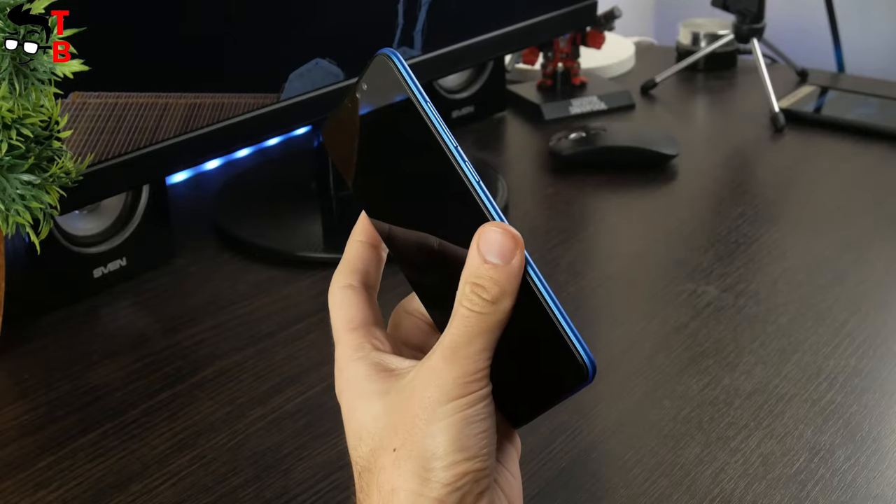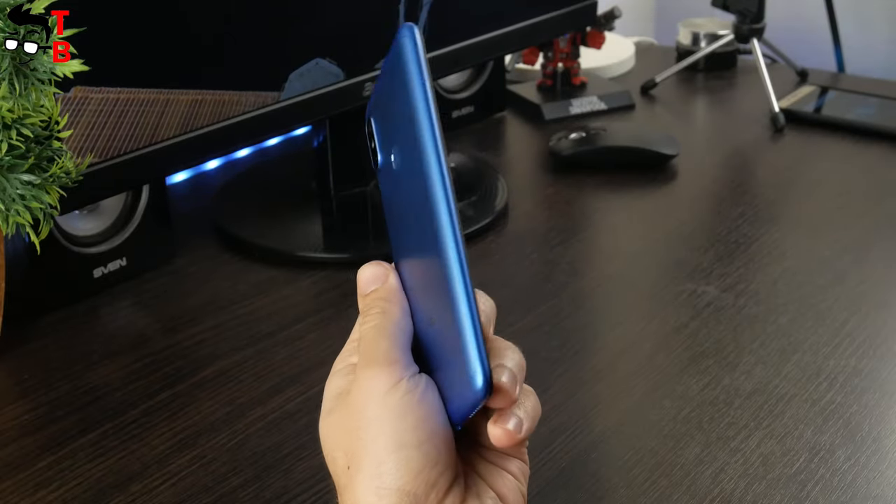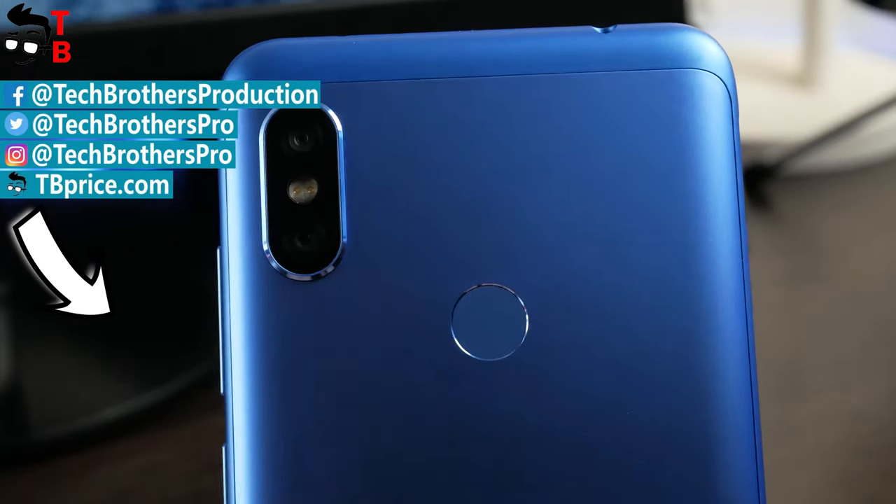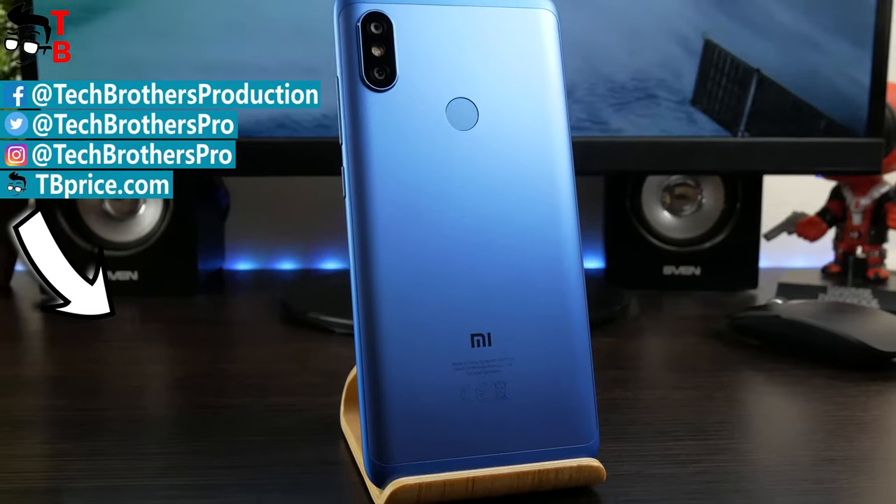Thanks for watching! In the description you can find links to original photos and videos, and where to buy the Redmi Note 6 Pro at a lower price. Hit the like button and subscribe to our channel, Tech Brothers.